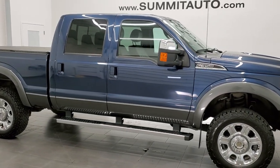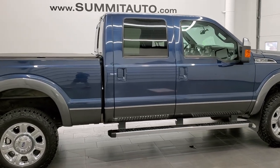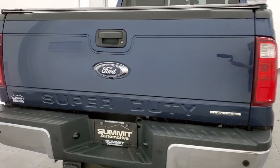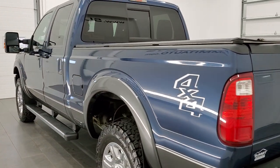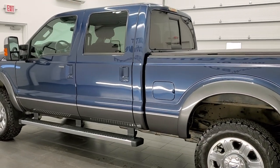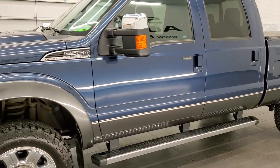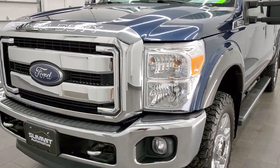This 2015 Ford F-350 Crew Cab Short Box Lariat is stock number 12249Z. We're here at Summit Automotive in Fond du Lac, Wisconsin, your new and used heavy-duty truck headquarters. This 2015 Ford F-350 Crew Cab has the 6.2 liter V8 gas engine. This truck has been fully safetied and inspected by our service shop, has a fresh oil and filter change, and all the fluids have been checked and topped off — this truck is 100% ready to go.